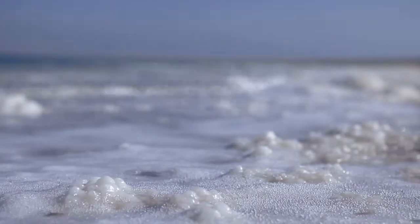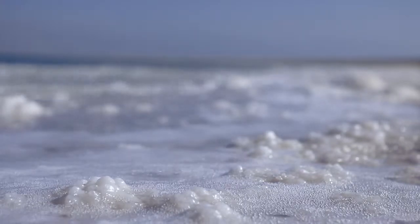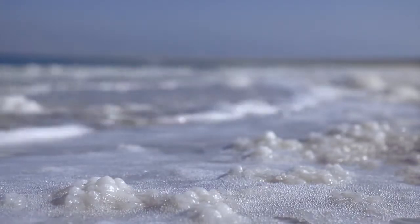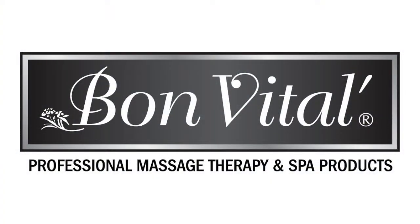Therapeutic Dead Sea Salt removes impurities and dead skin cells, while jojoba, olive, and sapphire oils moisturize and soften. Paraben-free, no nut oils.